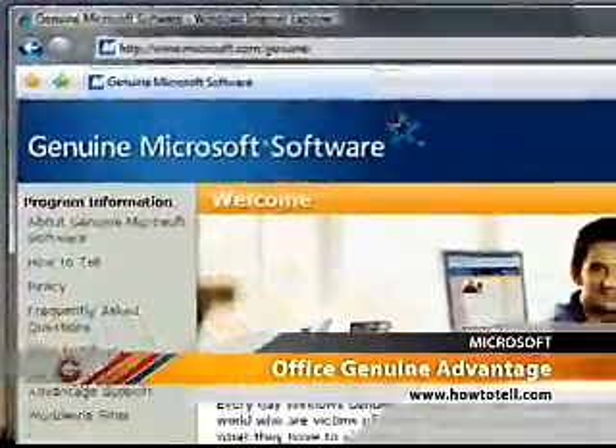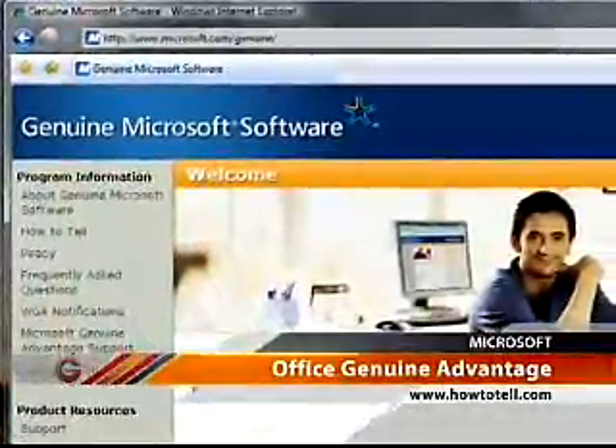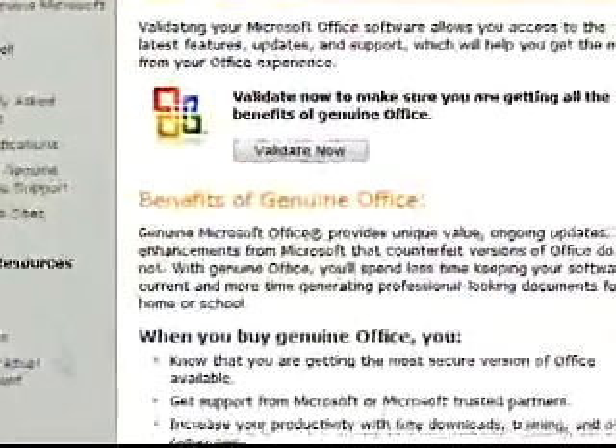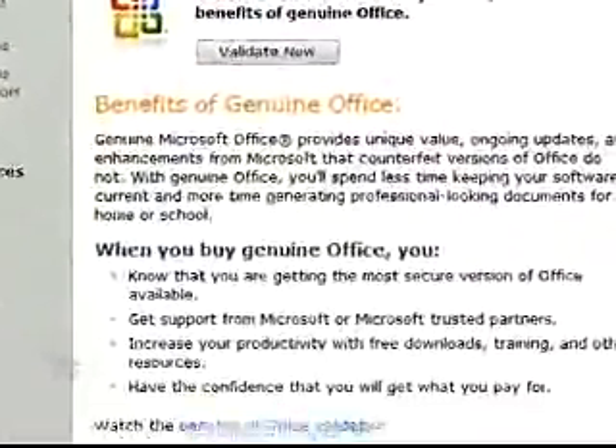To help protect you from fraud, Microsoft offers Office Genuine Advantage. This program encourages users of Microsoft Office 2007 to validate their products with Microsoft to ensure that it's a genuine Microsoft product. Other than just ensuring that you're using a real Microsoft product, validating your copy of Microsoft Office 2007 gives you access to a whole series of perks, including downloads, training, extra security, and other resources.